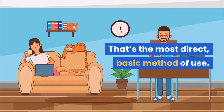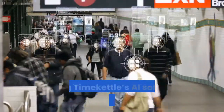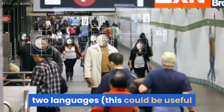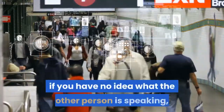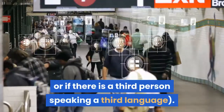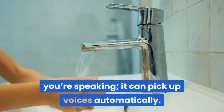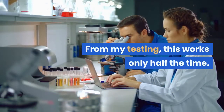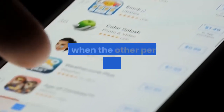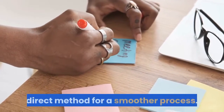That's the most direct, basic method of use. There's also a way to use the Xero letting Timekettle's AI software detect languages on the fly, meaning you don't have to pre-select two languages. This could be useful if you have no idea what the other person is speaking, or if there is a third person speaking a third language. You don't even have to tap a button to indicate you're speaking — it can pick up voices automatically. From my testing, this works only half the time; often the app confuses when I've stopped speaking and when the other person begins. I'd suggest sticking with the more direct method for a smoother process.